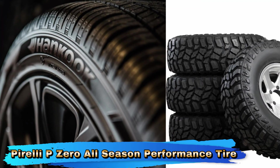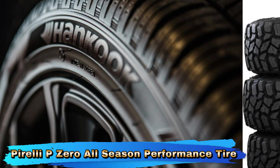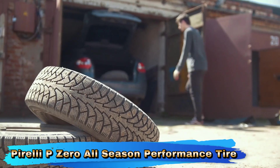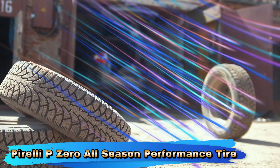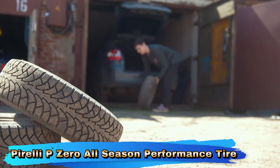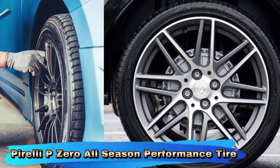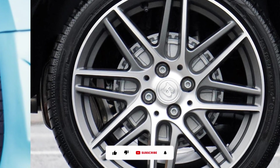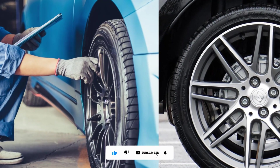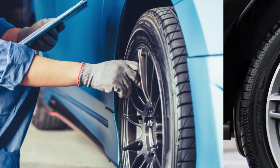The tire is designed to minimize road noise and improve ride comfort. The tread pattern and construction help reduce vibrations and provide a quieter driving experience, contributing to overall driving comfort. With a focus on performance and longevity, the Pirelli P0 All Season features a durable tread compound that can withstand regular use while maintaining its performance characteristics over time. This ensures that you get good value for your investment. The tire's tread design includes grooves and channels that effectively manage water evacuation, reducing the risk of hydroplaning and improving wet traction. This feature enhances safety during rainy conditions.